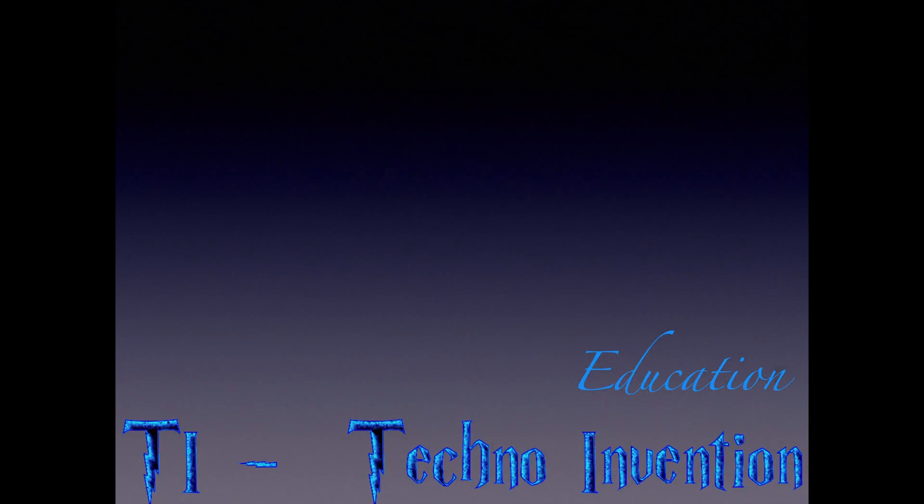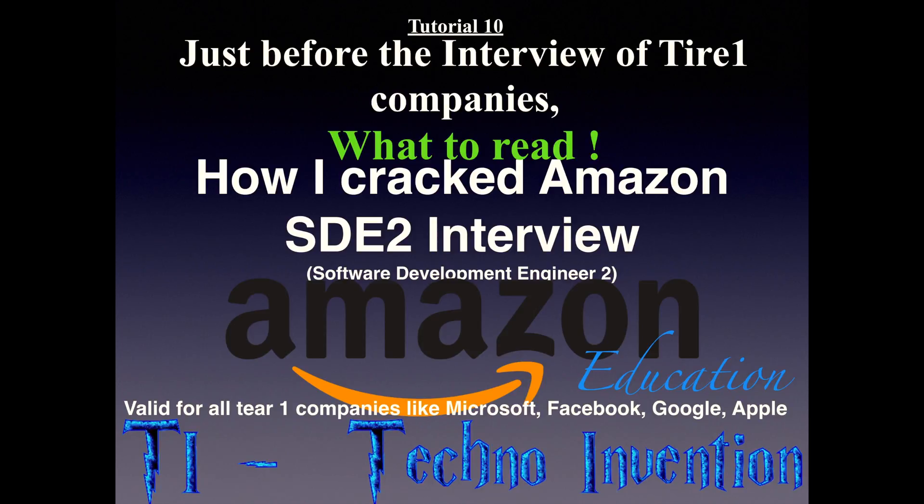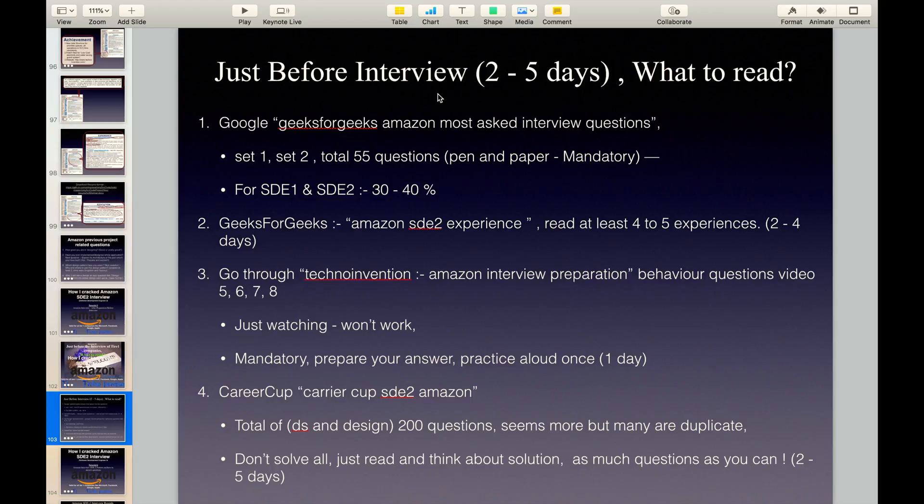Welcome to Techno Invention Education. This is the Amazon SDE2 Interview Tutorial 10, covering what to read just before the interview of tier 1 companies — specifically when 2 to 5 days are remaining from the interview.